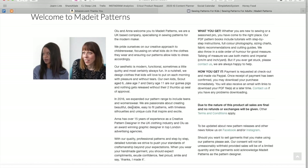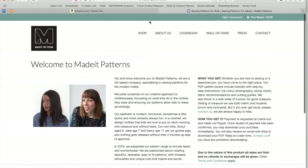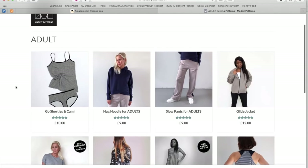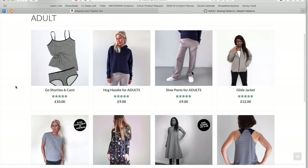They say that they create beautiful, desirable, easy-to-fit patterns with timeless silhouettes and unique cuts that inspire and excite. So let's see how inspired and excited we get after looking at their women's wear patterns. Obviously, if you're sewing for children or teens, be sure to go check out those tabs as well, but we're only going to cover the women's wear here.